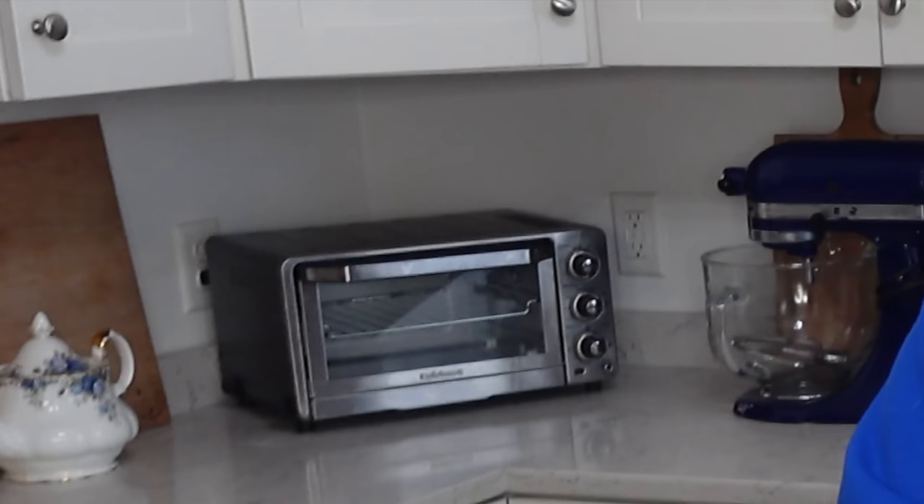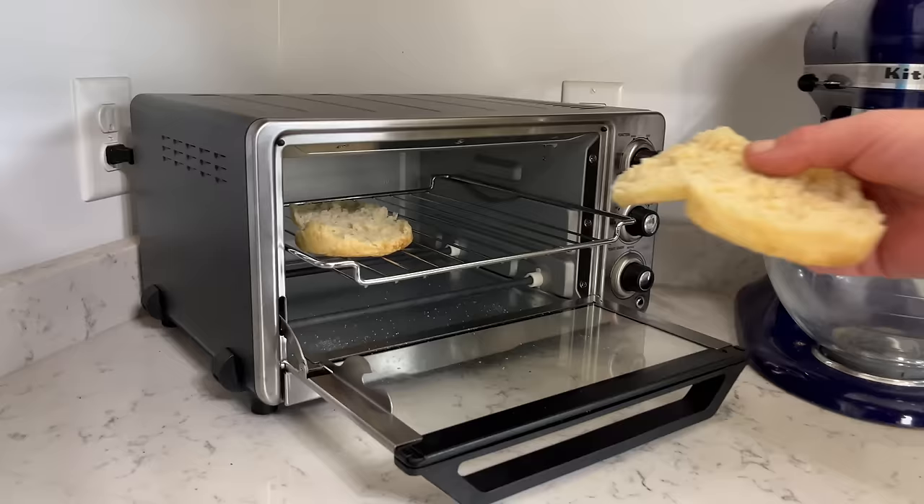Many of you have asked about the toaster oven I have over here in the corner. I looked for years for a toaster oven that did not have a lot of bells and whistles and digital settings that could break. I found this Cuisinart toaster oven — it works perfectly well for my needs. I use it for making toast, for reheating pizza, and for small baking jobs when I don't wish to turn on my big wall ovens. If you are in the market for a simple toaster oven, I can link this one in the description below.